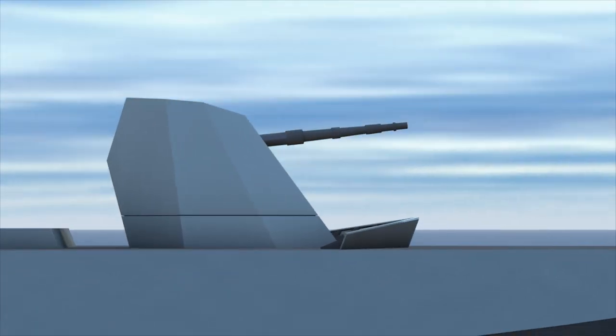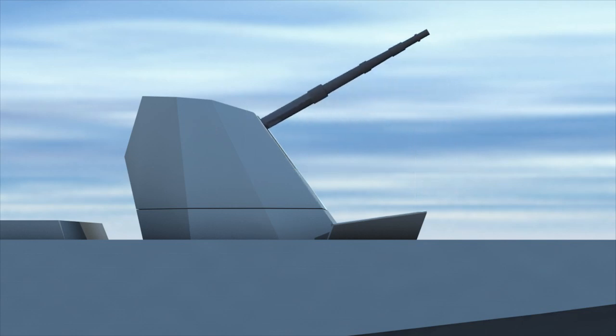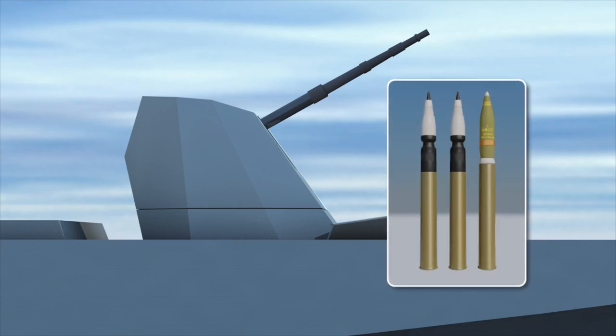Additional improvements focus on the gun. The barrel of the 127/64 LW gun system is more than a meter longer than its .54 caliber ancestor. The new barrel design is justified by the need to increase the gun system's maximum engagement range, both when firing standard 127mm rounds and OtoMelara's Volcano ammunition.